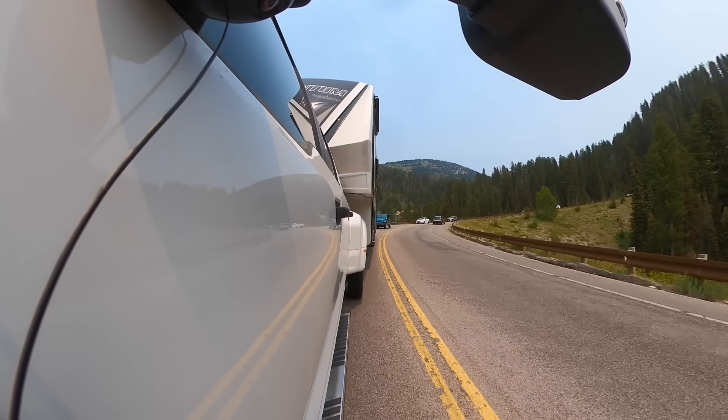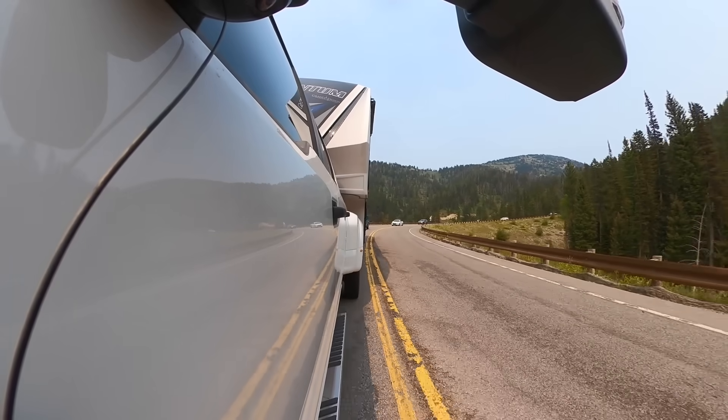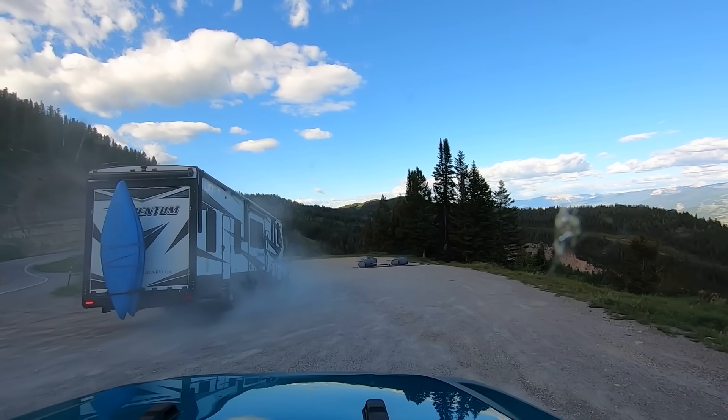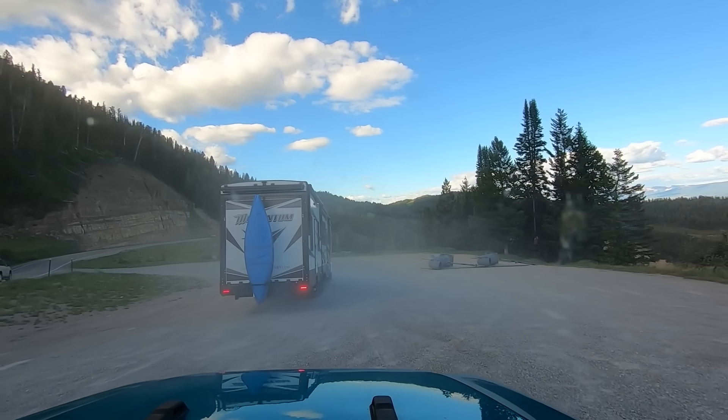I think during the winter this route is just entirely closed to big trucks and RVs this size — that would not be fun. That wasn't as smooth as I thought it would be. I know, I did too.